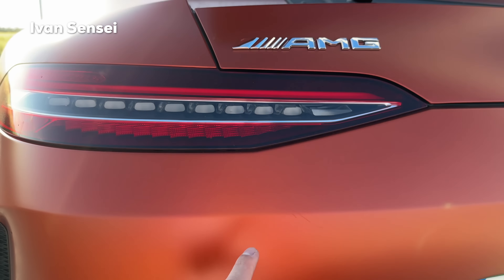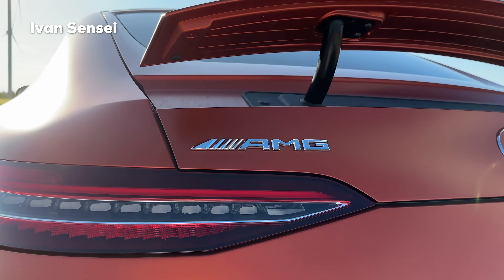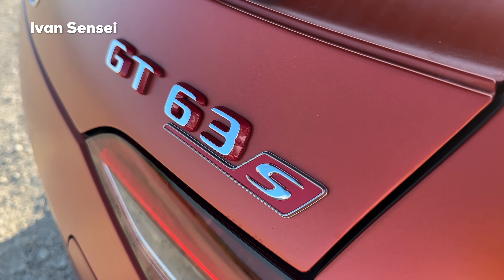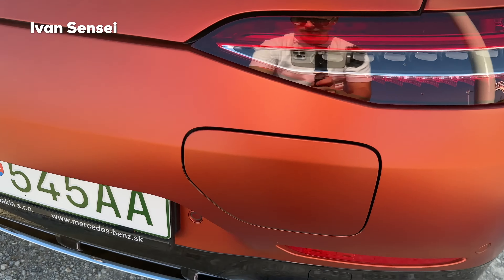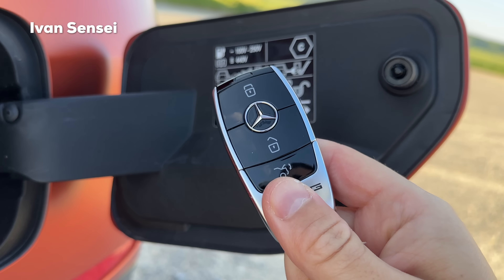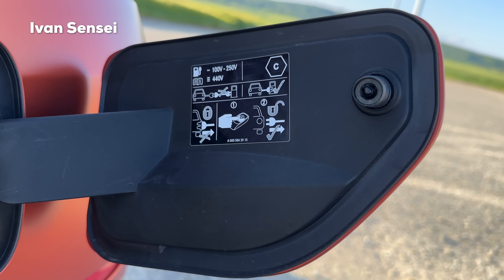The signature look for V8 models are the squared exhaust pipes. This one is not chrome — it's a sort of aluminum gray, titanium color. You can get a darker version with the Night Package 2. Check out the diffuser with the blade underneath, and this signature line for the GT 4-door with the AMG logo, Mercedes-Benz logo in the middle, and 'GT63S' in red because this is the E-Performance version.